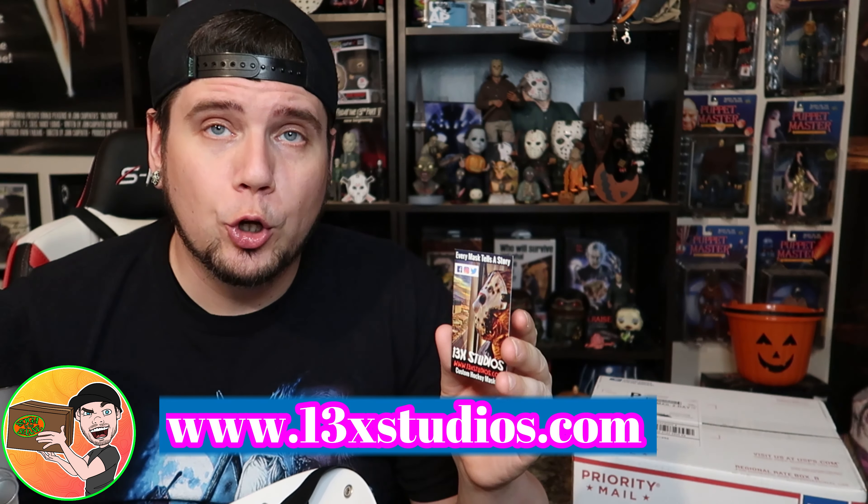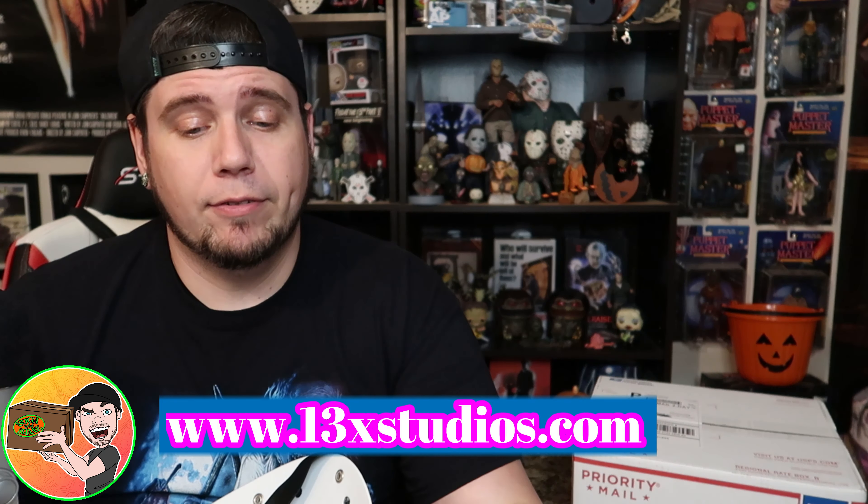All right, boom — look at that! Real quality mask, has the artist's signature inside, it's all handcrafted. It's a great looking mask, man. They've got all kinds of different ones. If you want to go check them out, they are at www.13xstudios.com and they also have an Etsy page full of these fantastic masks. Tell me they're not cool — that's awesome! I'll leave the link down below so you can go check them out for yourself.